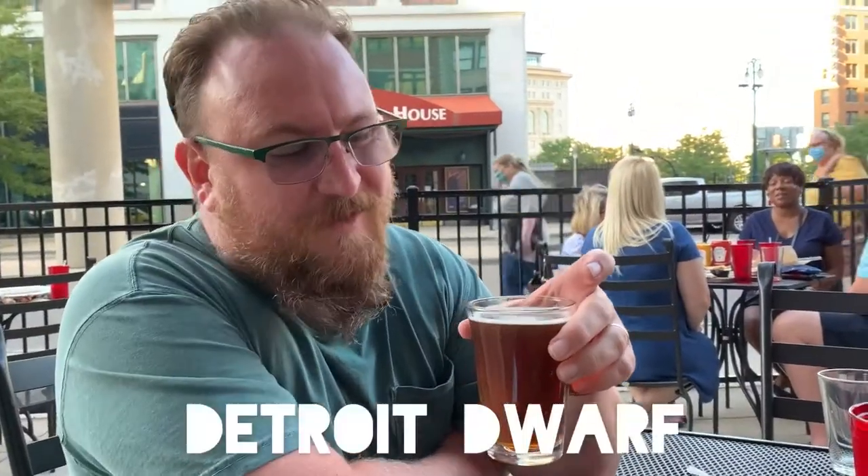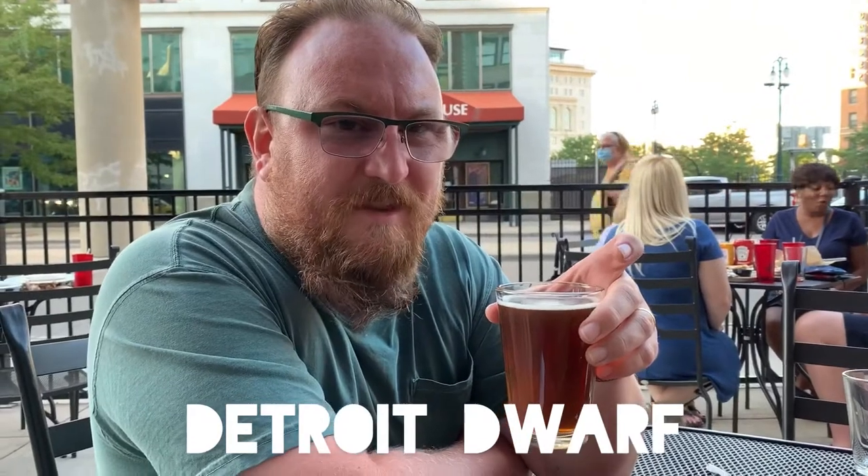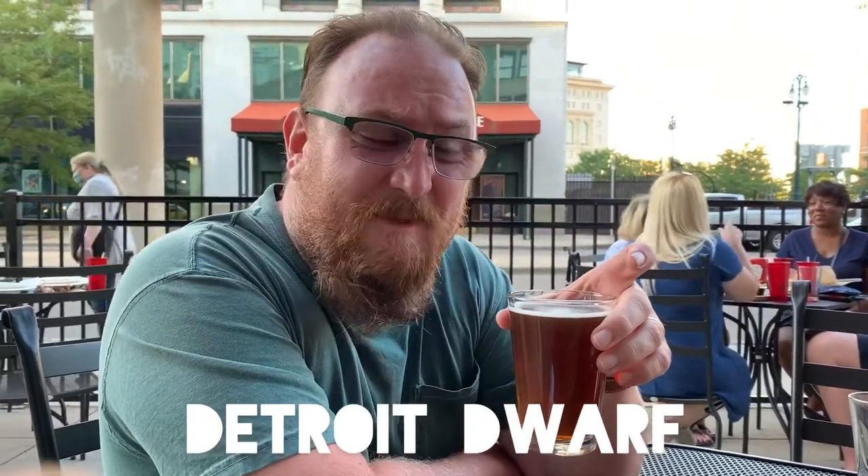I got high hopes for the next one — an alt beer. Alright, now this is the Detroit Dwarf alt beer. I'm a huge fan of the alt beer. It's a hybrid style beer that really comes from Düsseldorf, Germany. It's an amber going on orange.